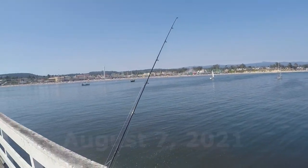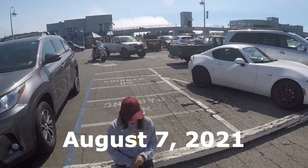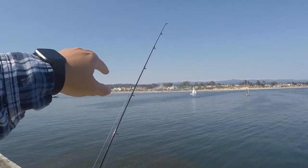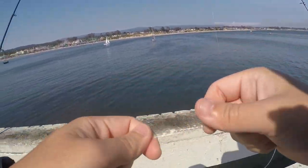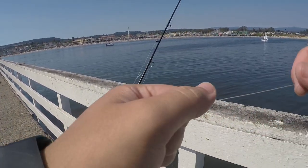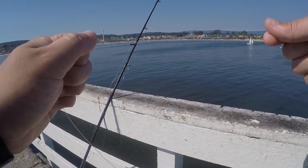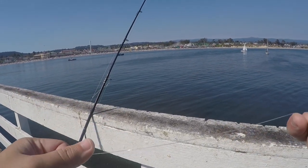Alright guys, welcome back to the channel. Today we're out here at the Santa Cruz — I think this is like a pier boardwalk thing, I'm not really sure. Over in the distance is the actual boardwalk, and then this is just like a big fishing pier with a bunch of shops and you can drive out here on it. Parking is a little expensive, I think it's $20 — it's a $24 limit, or $1 every 20 minutes, so about $3 an hour.